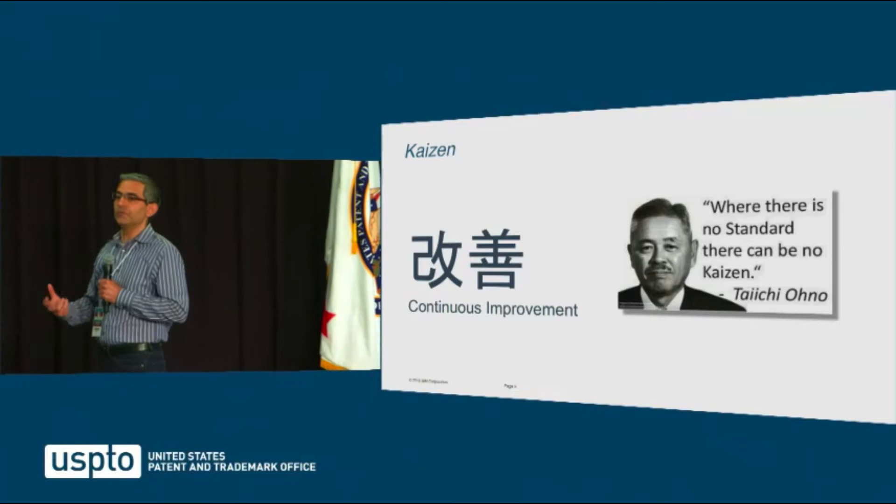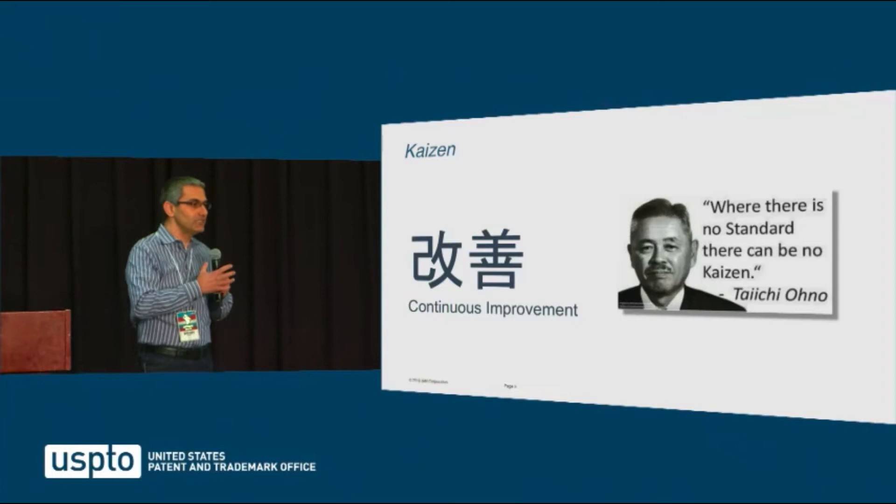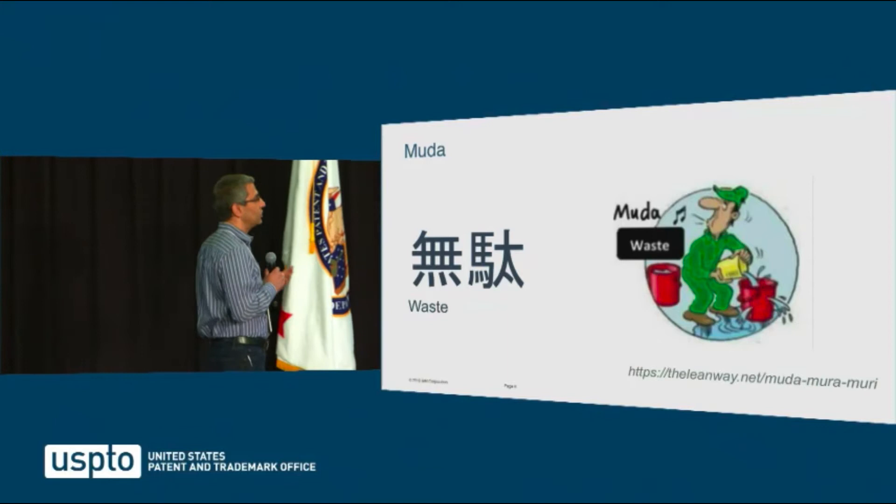This results in what the Japanese call kaizen, or continuous improvement. People in Japan have corrected me that kaizen actually does not mean improvement — it means taking away bad things. But in our context, we'll talk about continuous improvement.